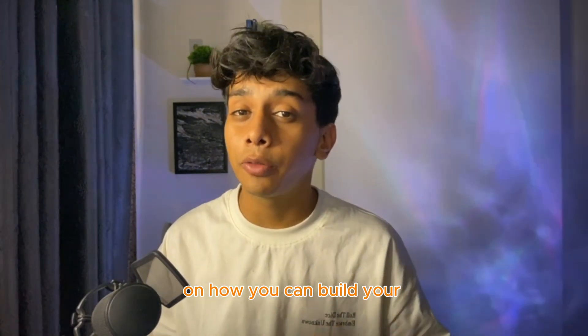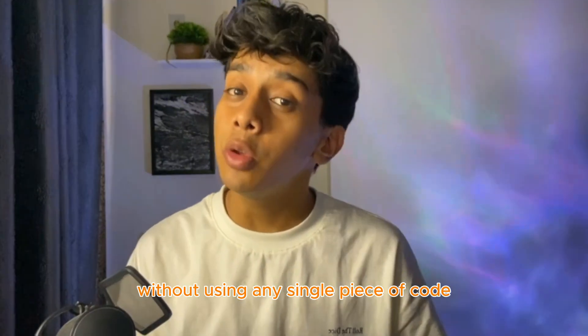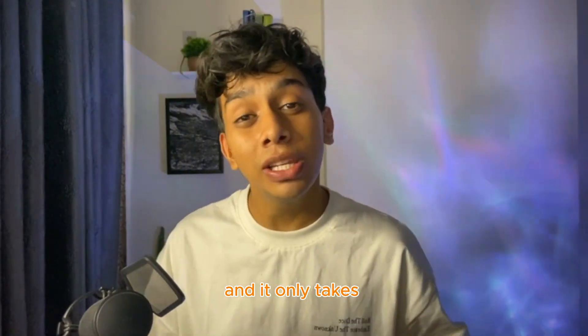What is up everybody. In today's video I'm going to show you exactly how you can build your first voice AI agent without using any single piece of code, and it only takes 5 minutes to set up.